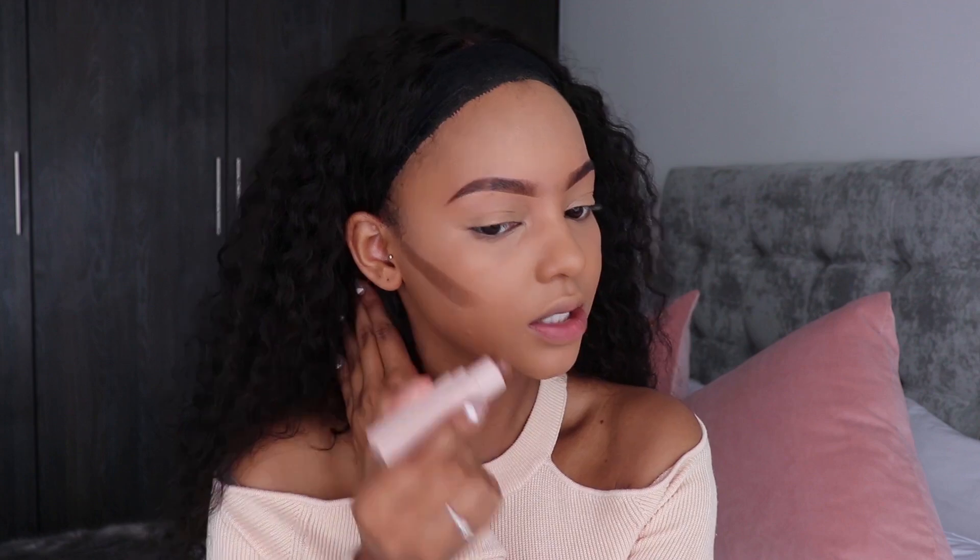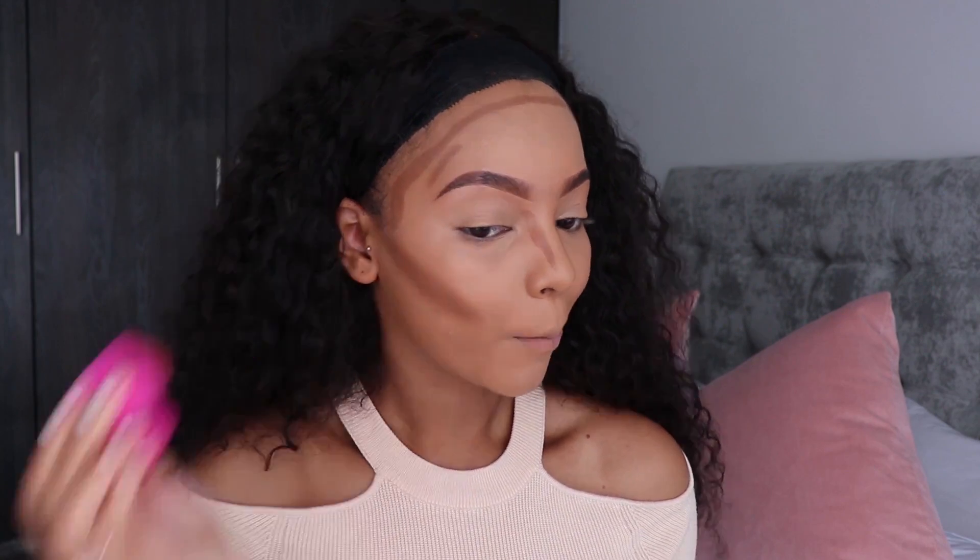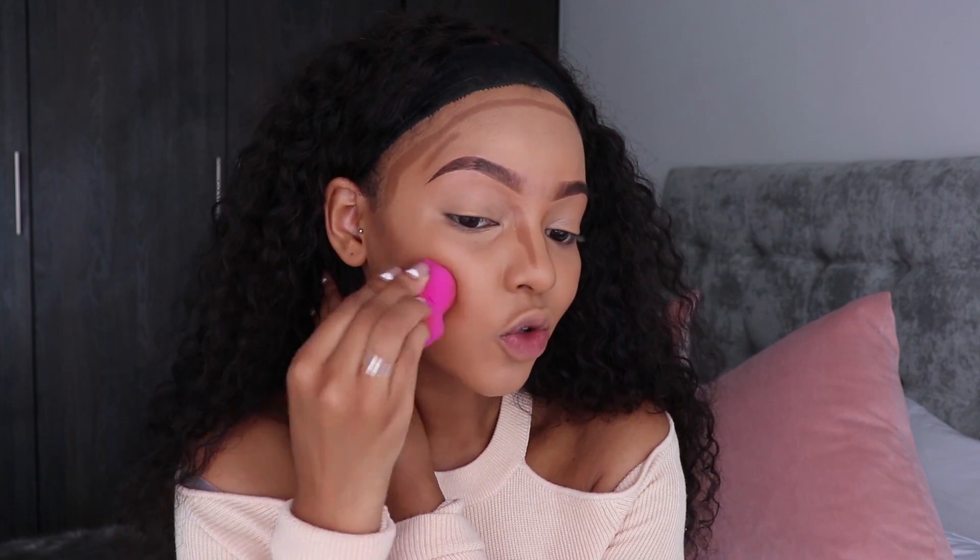That blended in very well with the foundation, which is great — that's what we want. Now I'm going to move on to contouring. They smell like any cream concealer — that dough-ish type of smell. This is in the shade Truffle and I'm going to use it to contour my face. This is much more difficult to blend than the highlighter was — this is an extreme sport.